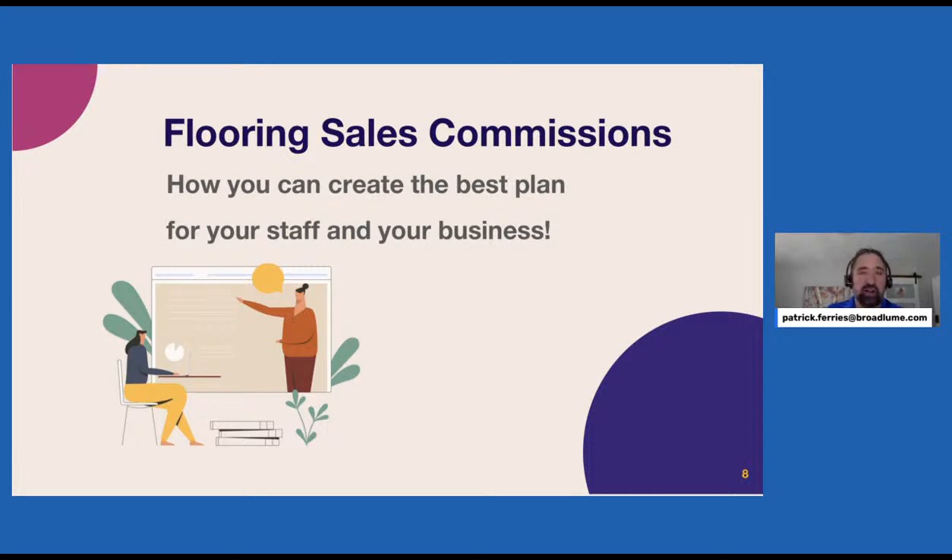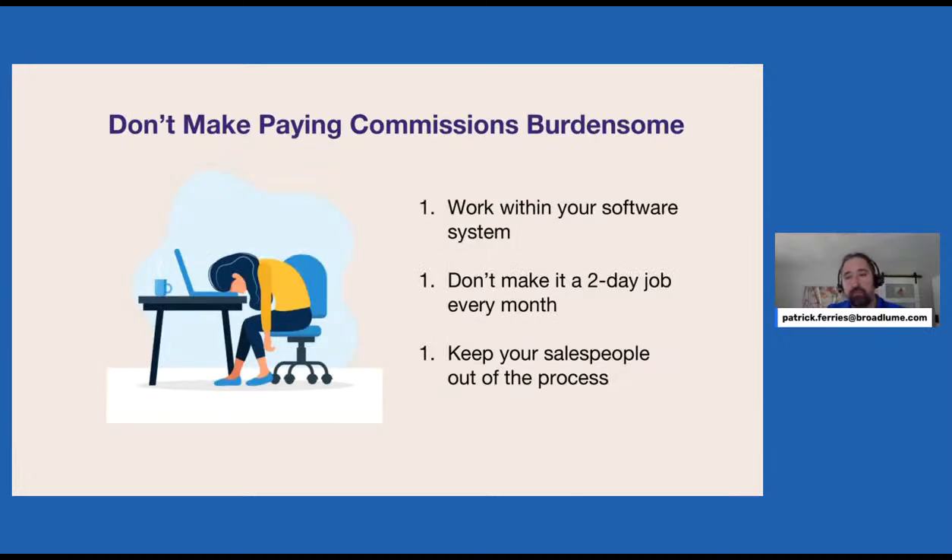Some basic advice: work within your software. Whatever system you're on to track job costs and accounting, make your commission structure work with that. What I often see is a sales manager or owner comes up with a commission structure that creates a reporting nightmare for somebody in the office to calculate. You want to work within those confines so you're not creating a two-day job for your bookkeeper every month. We also want to keep salespeople out of those calculations — we want it all to be automated.